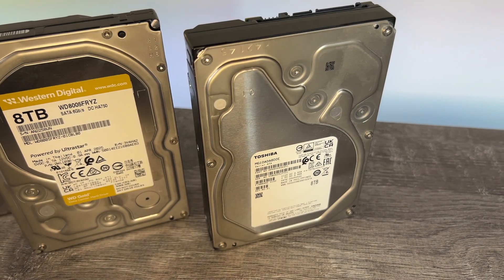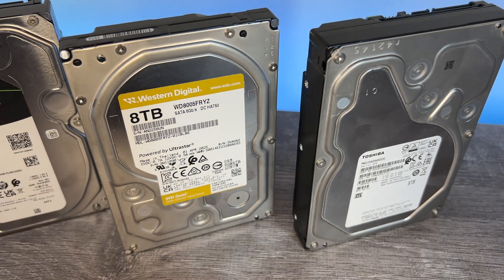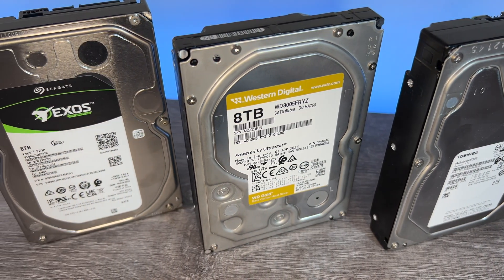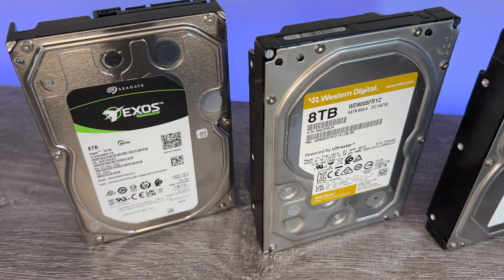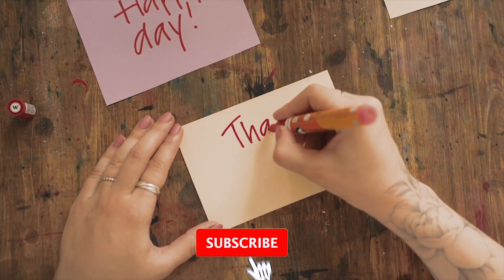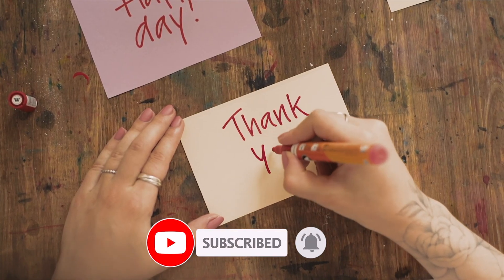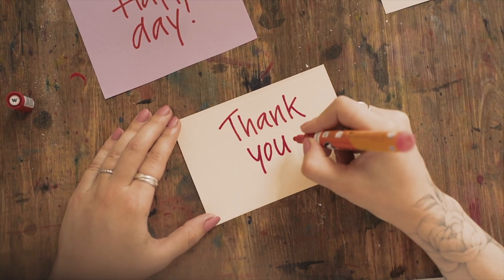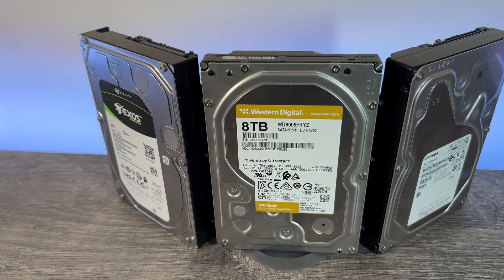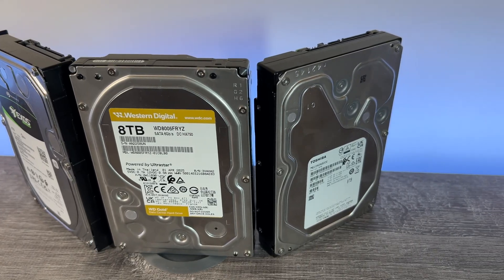All the drives are linked below via affiliate links so you can check on current prices. If you do buy via an affiliate link, the channel gets a small commission — it doesn't cost you anything, but it does go a small way towards helping fund the testing I do with this hardware. If this was useful or interesting, a like is always greatly appreciated as it helps drive the YouTube algorithm. Please do subscribe if you like the content — there's a lot more of this coming. Thank you so much for your support and for the comments; I always love to hear about your experience with these and other storage devices.